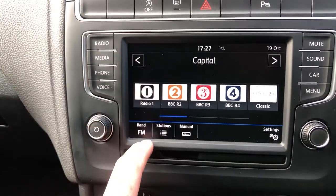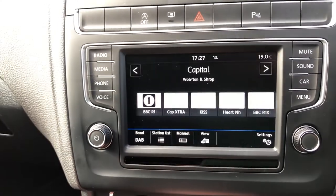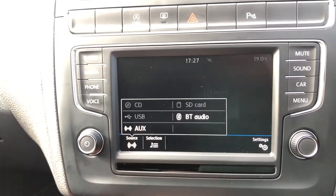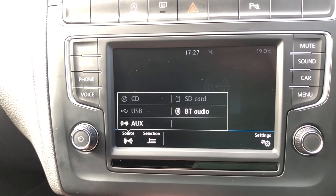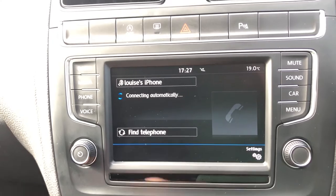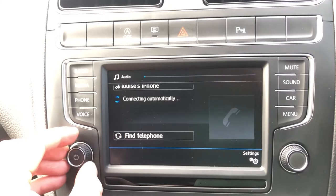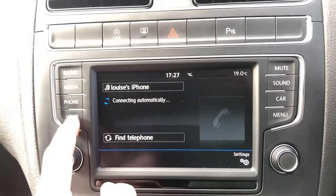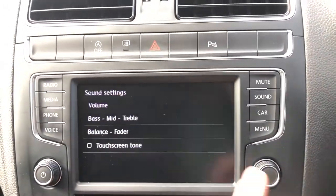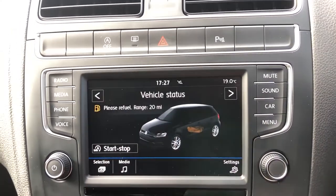You've got your radio — click on band and you've got DAB, FM, and AM. Of course you're only ever going to want DAB. Click on media, then the source section, and you've got CD, SD card, USB, Bluetooth audio, and auxiliary. You can connect your Bluetooth phone and click on voice — you can activate that through your local VW dealer who has the activation key. Click on sound and you can change your bass, treble, and mid. Click on car and that gives you your vehicle status.